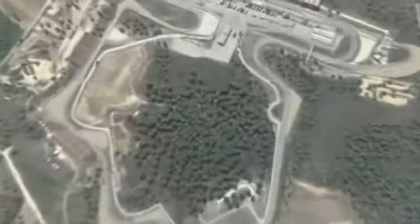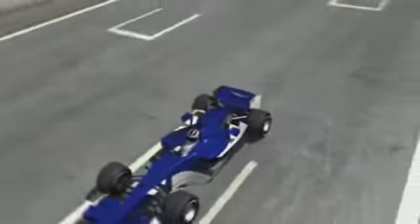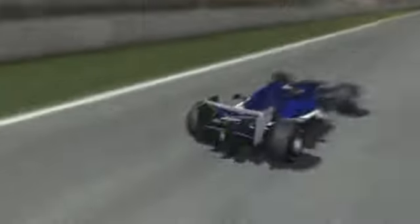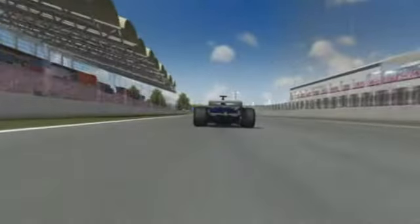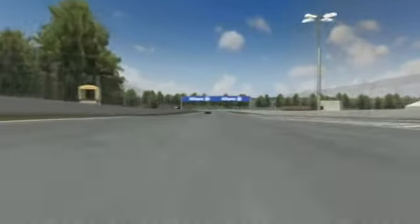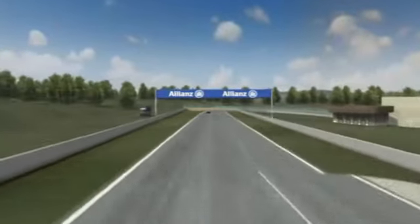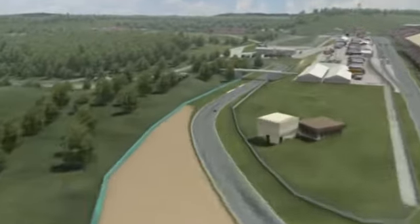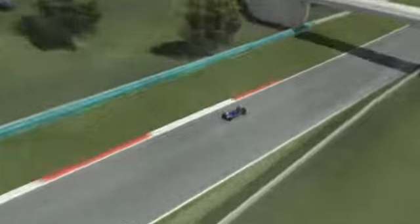Formula One is on its way to the Hungaroring for the 25th time and thousands of fans are again eagerly awaiting the race. A good grid position is decisive at the start here as the circuit offers few opportunities to overtake. The drivers at the front of the grid are best set for victory. With 23 other cars in the pack, it gets really tight as every driver tries to hold his position or even sneak further forward.